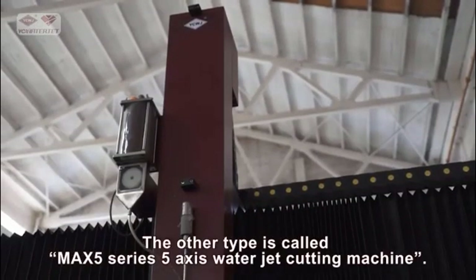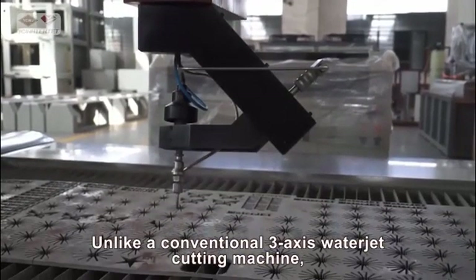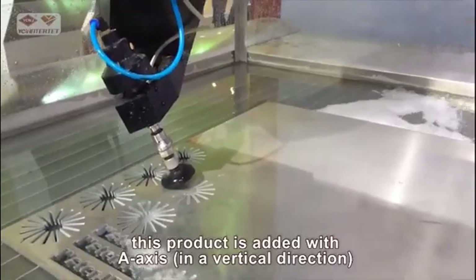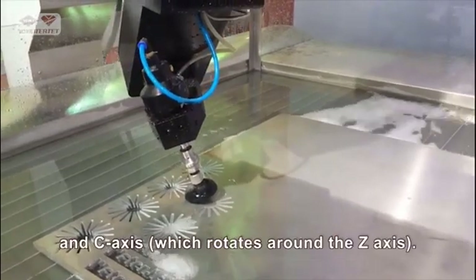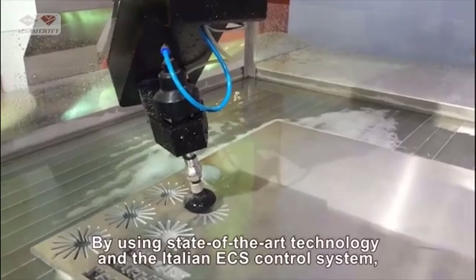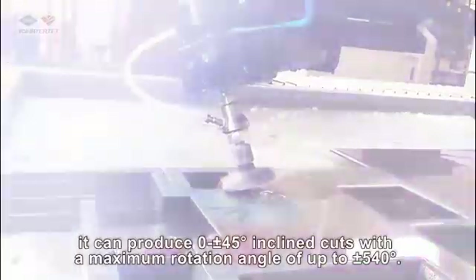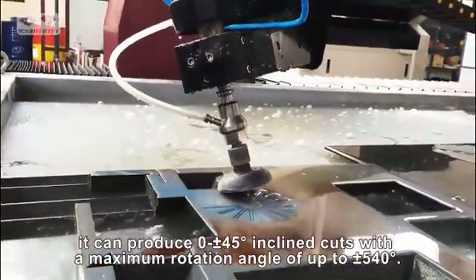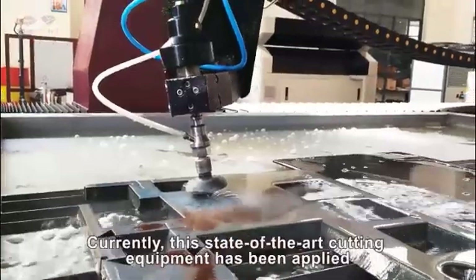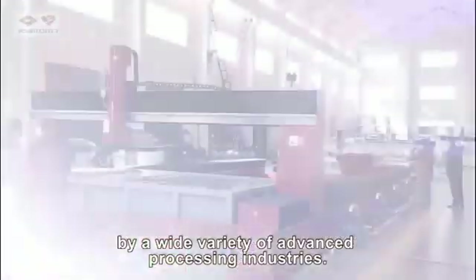The other type is called the MAX 5 series five-axis water jet cutting machine. Unlike a conventional three-axis water jet cutting machine, this product is added with an A axis in a vertical direction and a C axis which rotates around the Z axis. By using state-of-the-art technology and the Italian ECS control system, it can produce 0 to 45 degree inclined cuts with a maximum rotation angle of up to plus or minus 540 degrees. Currently, this state-of-the-art cutting equipment has been applied by a wide variety of advanced processing industries.